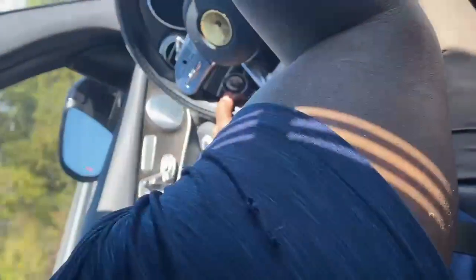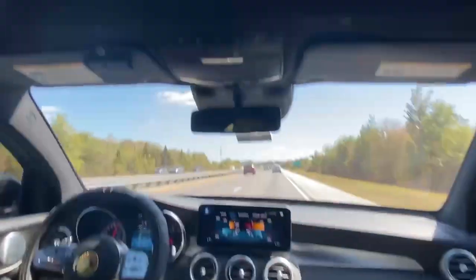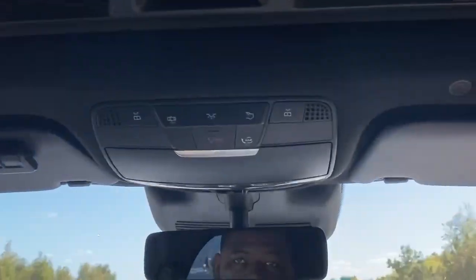Below you have all your lighting features, and that's pretty much it for the interior.